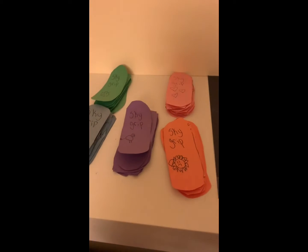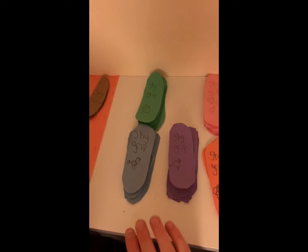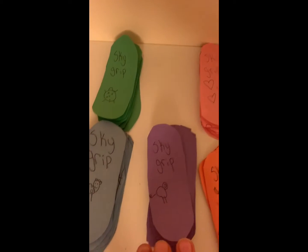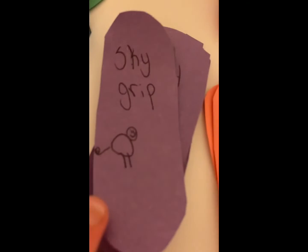Here's all the big grip tapes — we got like a cow, a turtle, a heart, a bulldog, and a cat.